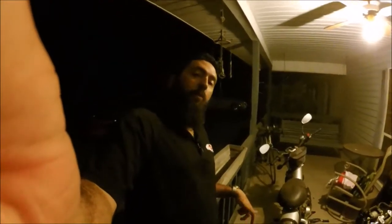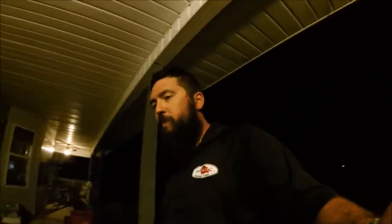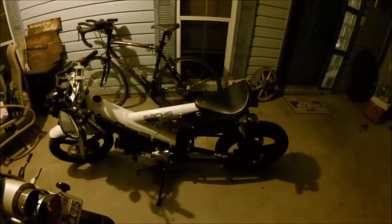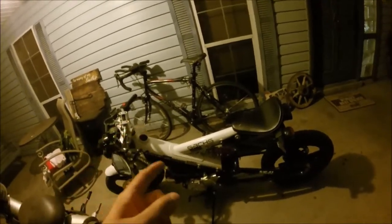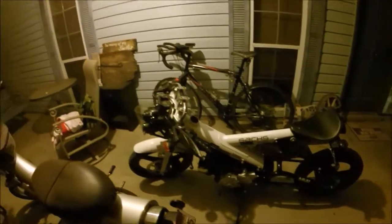I've had a little time with the Madass, so I'm going to give you my impressions on it so far. I love it. It's awesome — it's kind of like a motorcycle, but kind of not. The thing's funky. It gets looks. I've actually been taking this to work every day; I haven't even driven a car to work. It gets looks, it's a conversation starter, it's just cool and funky.